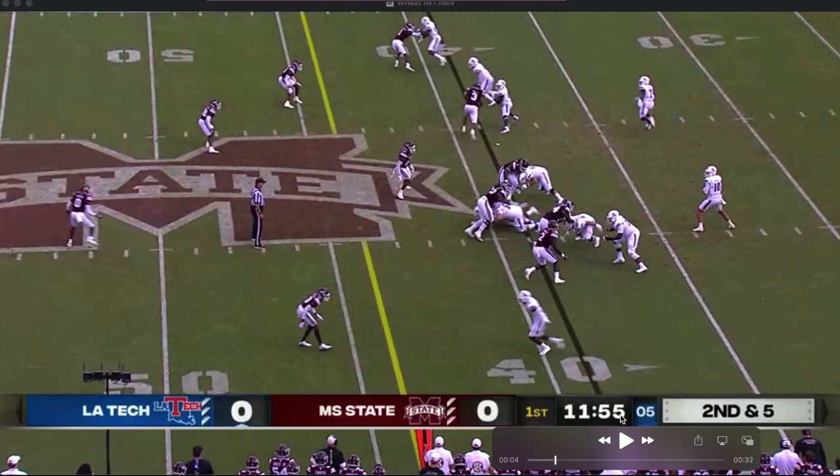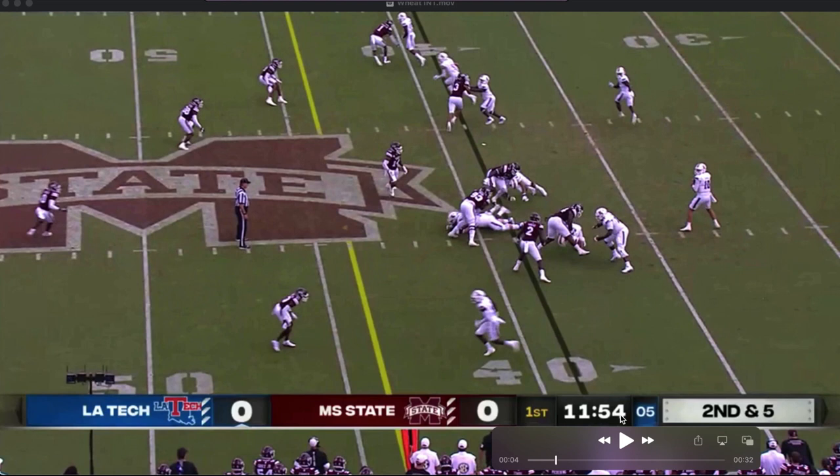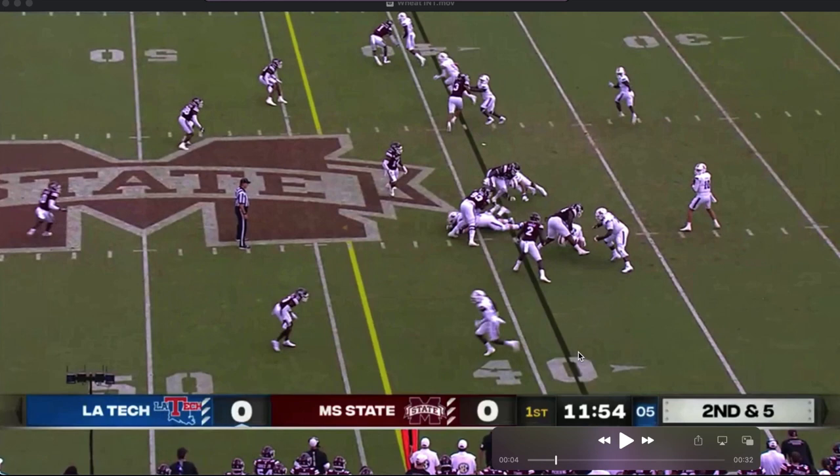Right tackle tries to cut that end on the wide side of the field. You get a cut block from guard and tackle. This is very close to being a chop block call — Crummety's getting hit below the waist and another hits him above the waist. It's probably best that it's a no call, but it's really close. If that tackle hits him, it's going to be a good case of chop block.